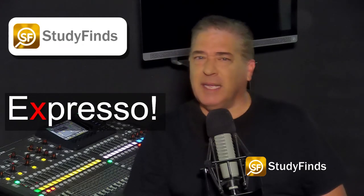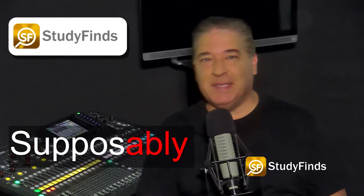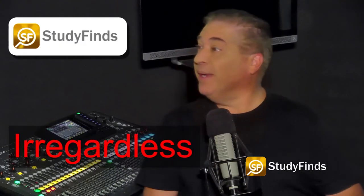And while we're on the subject, it's not 'supposably,' 'baschetti.' Remember, 'irregardless.' Okay, that was a short list of words that really pissed me off.